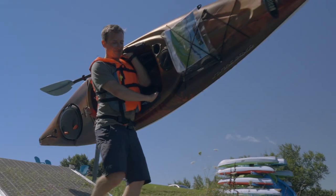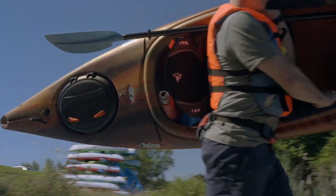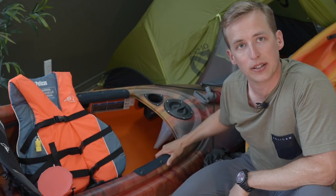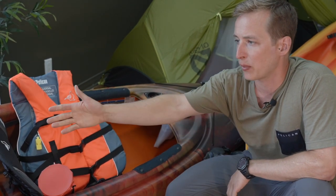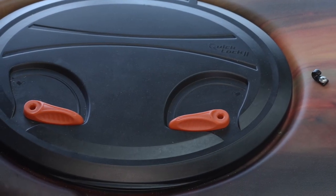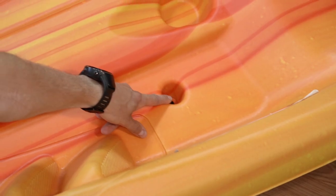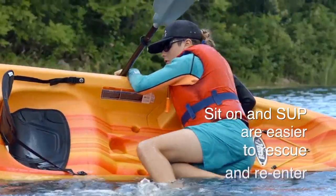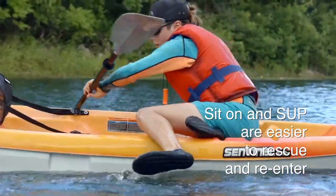The sit-in has a cockpit which protects you from waves and wind. And depending on the model — for example this one is the Sprint — it may come with a hatch which is great for storing equipment. The sit-on kayak also contains self-bailing scupper holes, which means that any water that gets on board will drain out automatically.